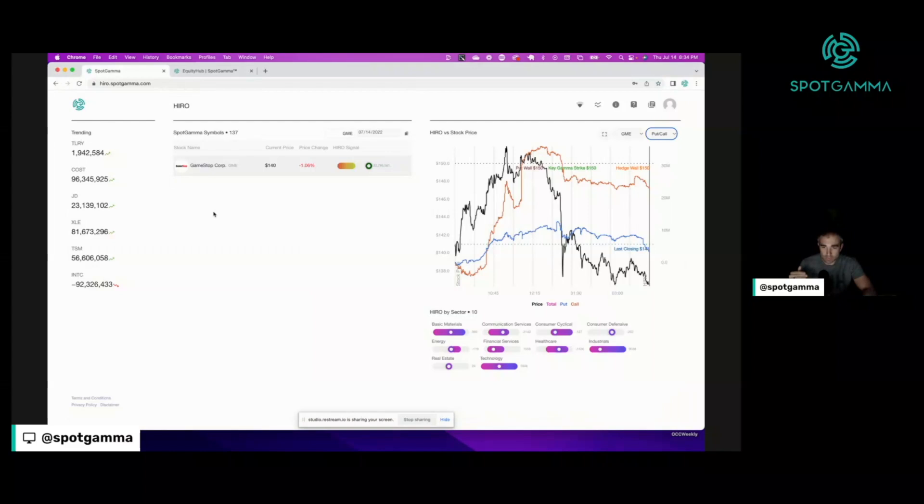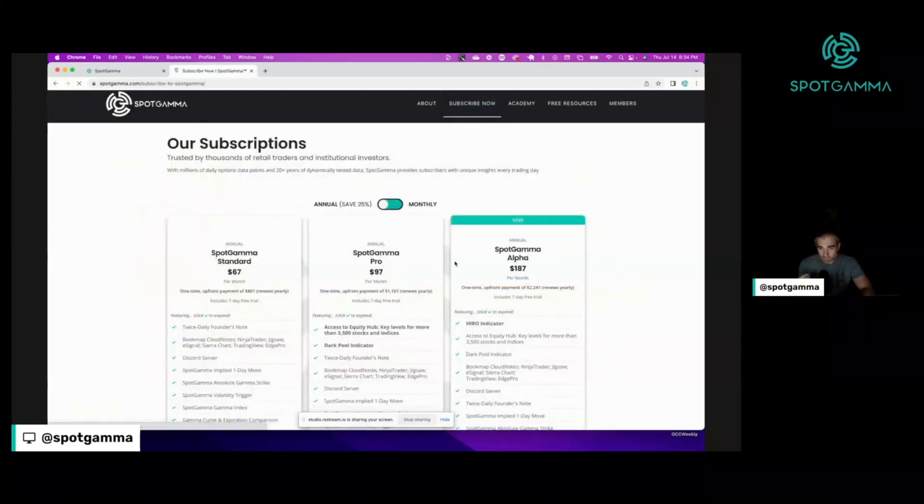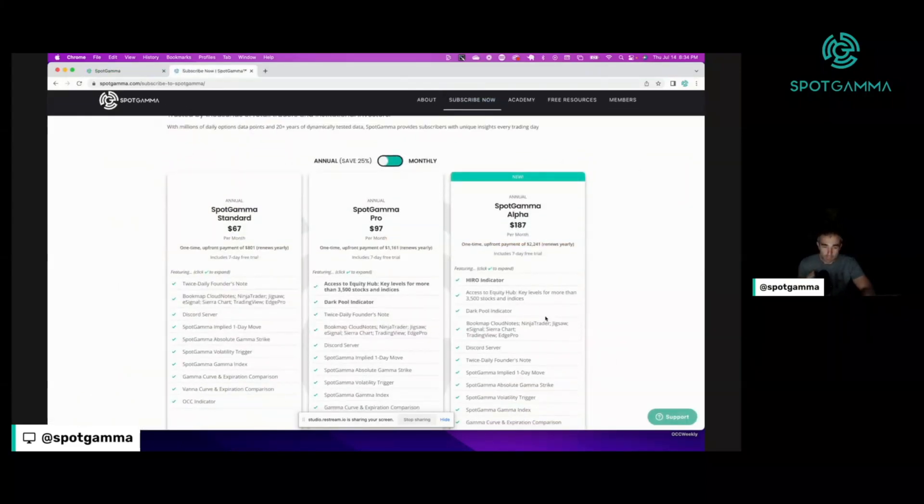If you're interested in trying out any of these tools — be it the Equity Hub or the HERO indicator which provides real-time information — you can go to subscribe now and get a free seven-day trial. If you have any questions on this, please put them in the comment section below.